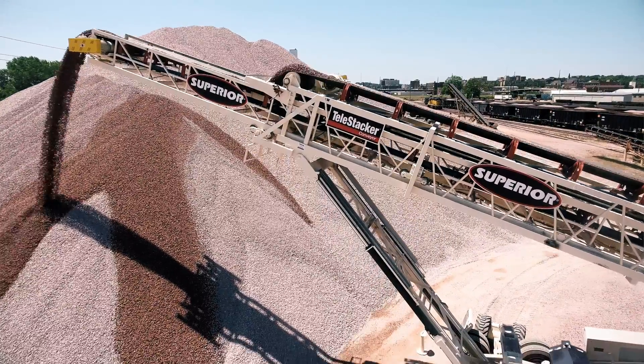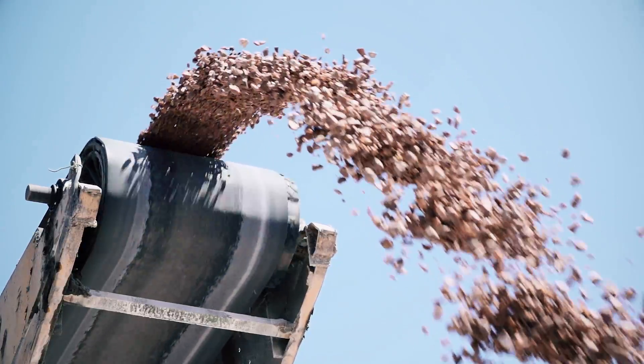And Superior — I've been to your factory — you guys, every day you work on making your quality better. We're built on relationships. LG Everest wouldn't have been around for 140 years without relationships.